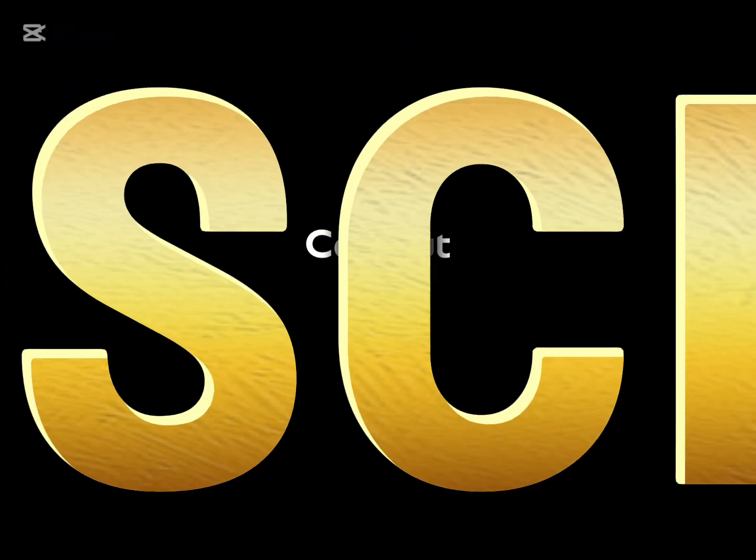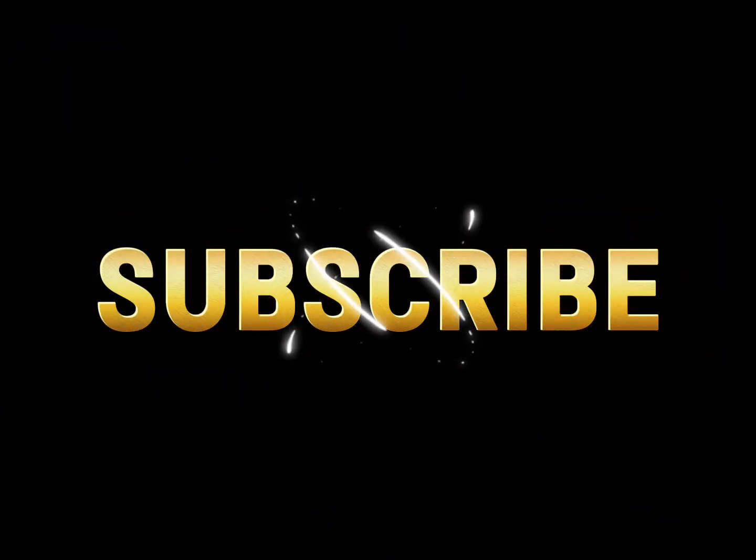Thank you for watching and remember to like and subscribe to my channel if you liked my videos. I'll see you next time. Bye!